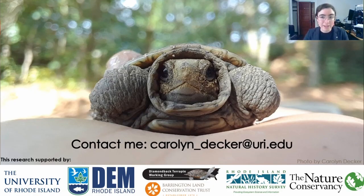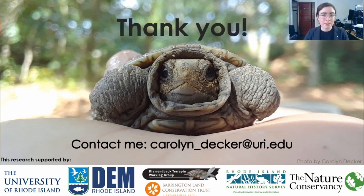With that, I want to again express my thanks to all of you for being here today. Thank you again to my funders and thank you to all of you who helped me do this work. Please feel free to contact me with any questions at carolyn_decker@uri.edu. If you'd like a copy of my master's thesis that details all of this work, I'd be happy to share that with you. It is going to be available in the URI library and we're preparing it for peer-review publication. Thank you for your attendance and best of luck with all of your terrapin conservation and management activities in the future.